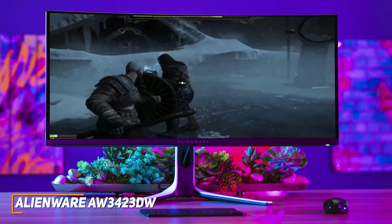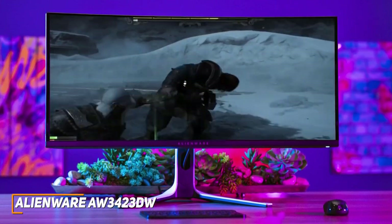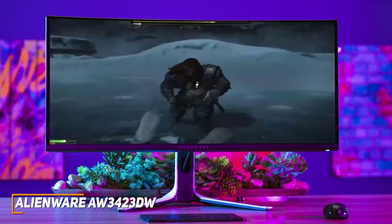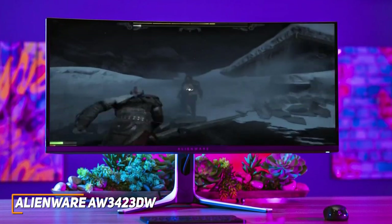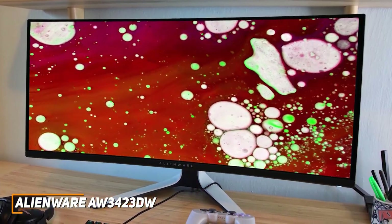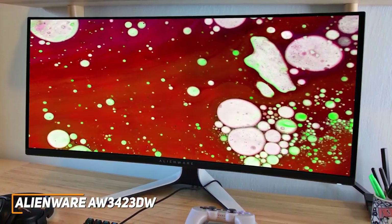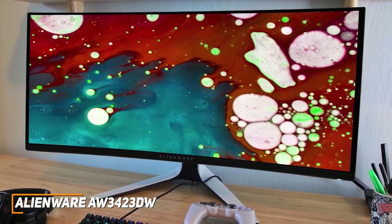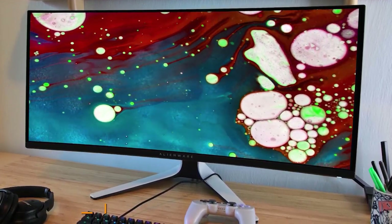The Alienware AW3423DW is a high-end gaming monitor with true HDR support, a fast refresh rate and built-in G-SYNC for smooth gameplay, and a high-resolution panel that consistently delivers an immersive image. If you want an ultrawide monitor designed to deliver excellent picture quality and premium gaming performance, this is your best bet.